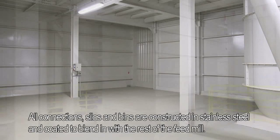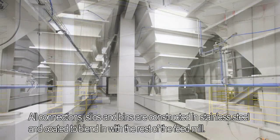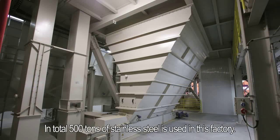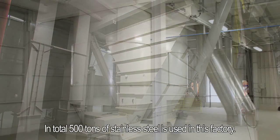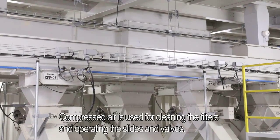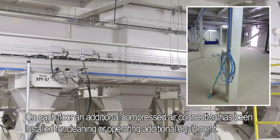All connections, silos and bins are constructed in stainless steel and coated to blend in with the rest of the feed mill. In total, 500 tons of stainless steel is used in this factory. Compressed air is used for cleaning the filters and operating the slides and valves. On each floor, an additional compressed air connection has been installed for cleaning or operating additional equipment.